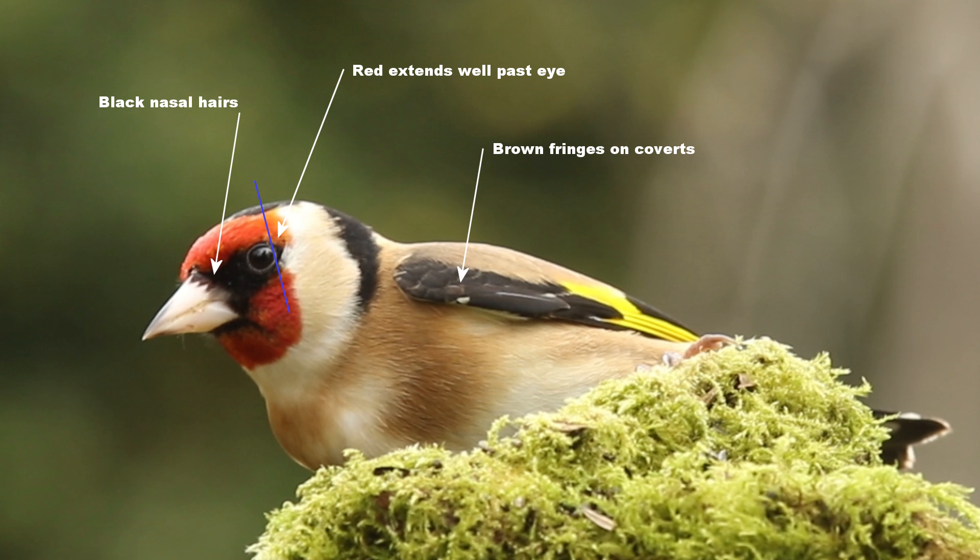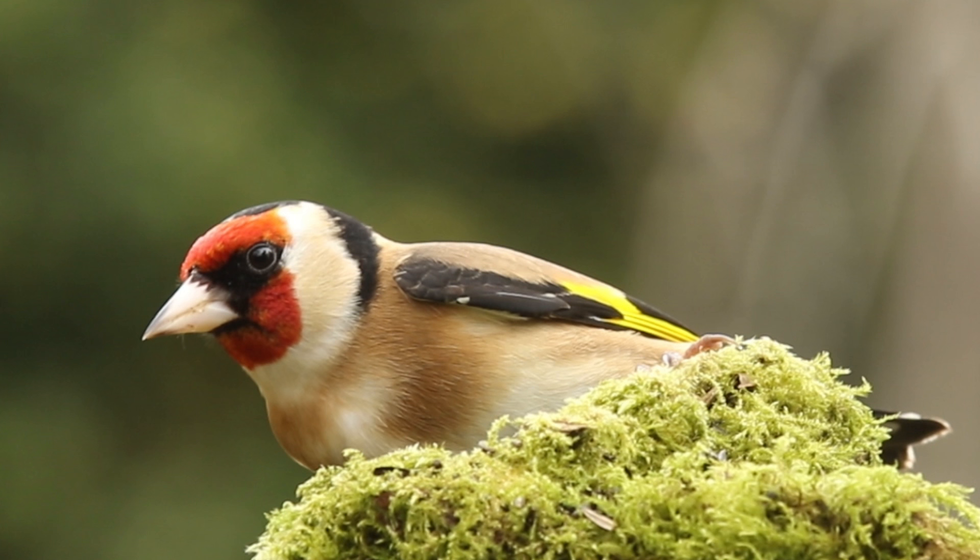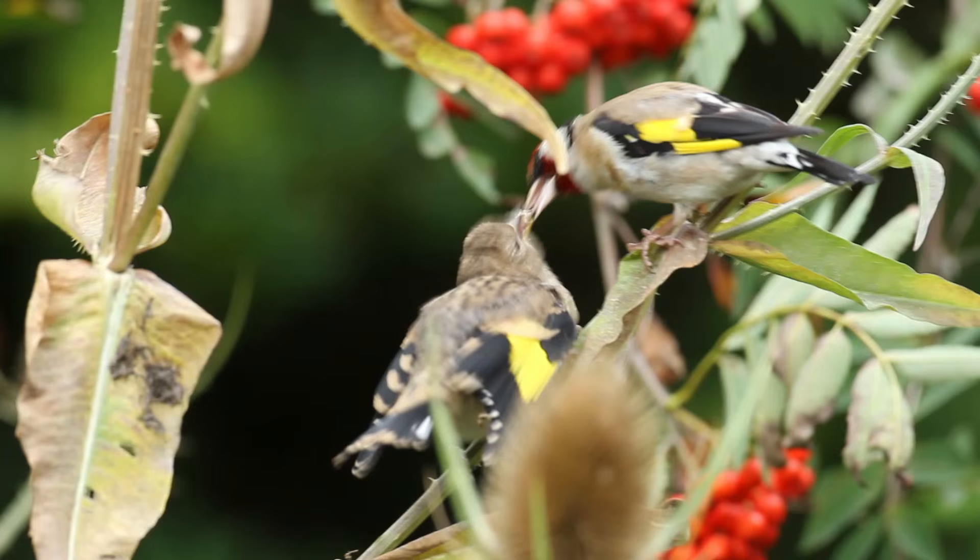Here we have one with extensive red on the head and black nasal hair, which says male, yet on the other hand it's got a slight brownish tinge to the coverts and some of the feathers have still got a light fringe at the end. This could mean that it's a first-winter male.